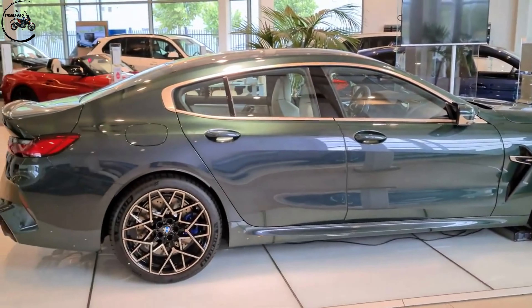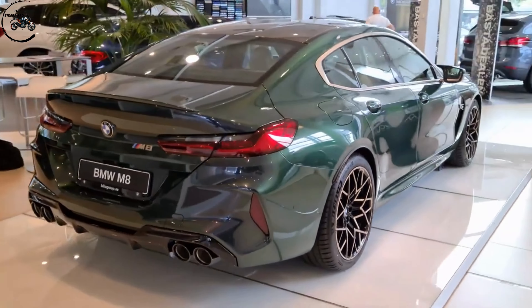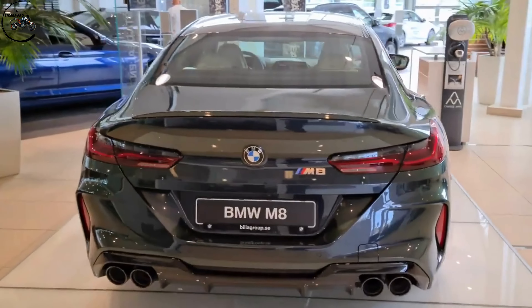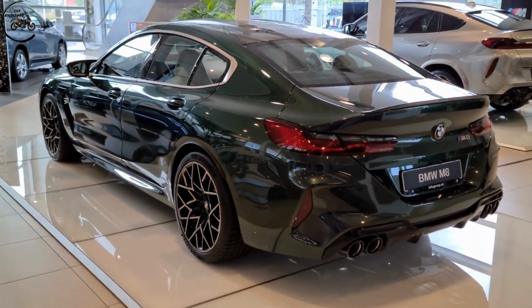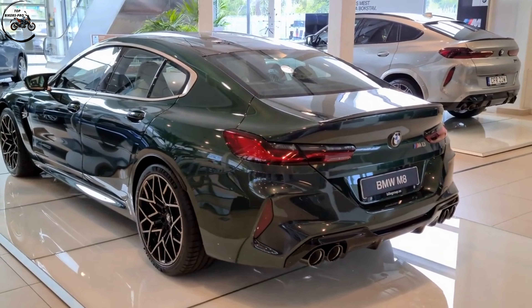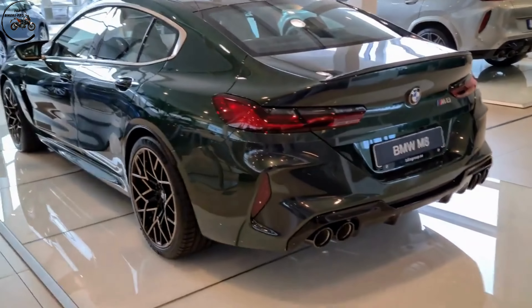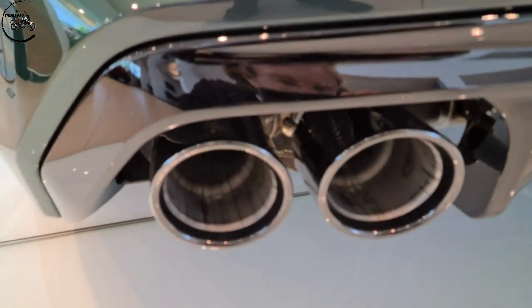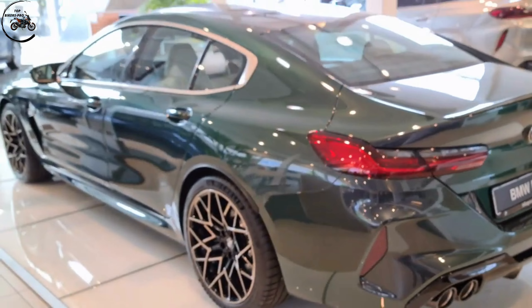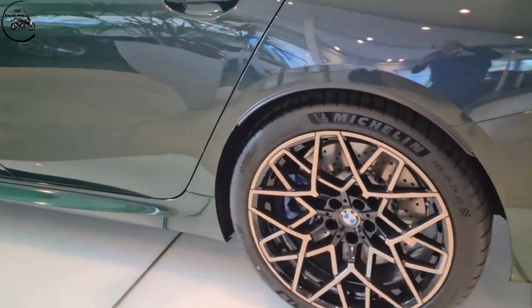We have the M8 Gran Coupé First Edition, one out of 400. You can see the kidneys and also the emblem have this special gold gloss color. Even the emblem in the back has this kind of goldish tone to it.